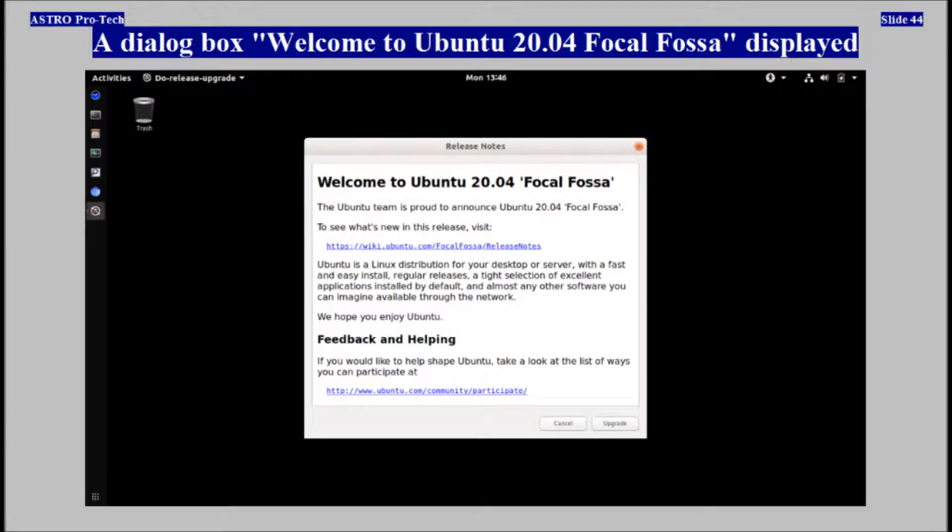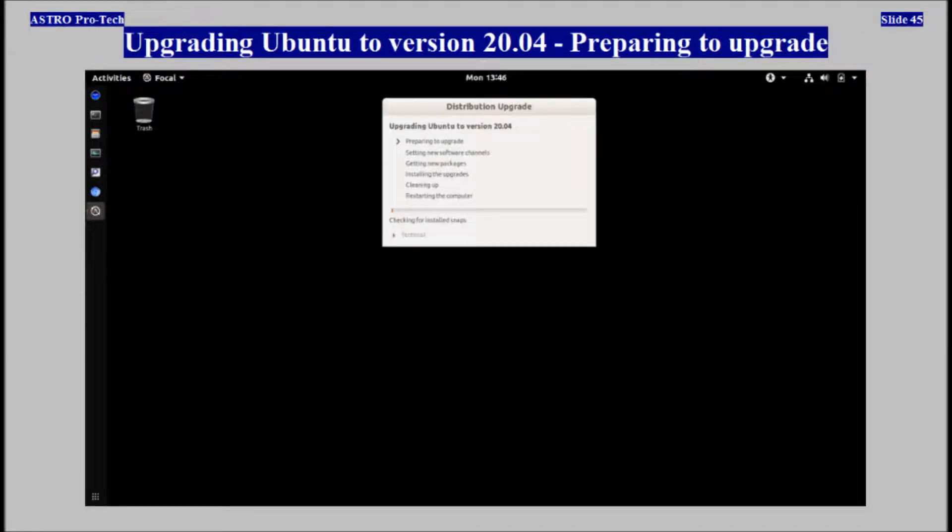The dialog box 'Welcome to Ubuntu 20.04 Focal Fossa' displayed. Preparing to upgrade.